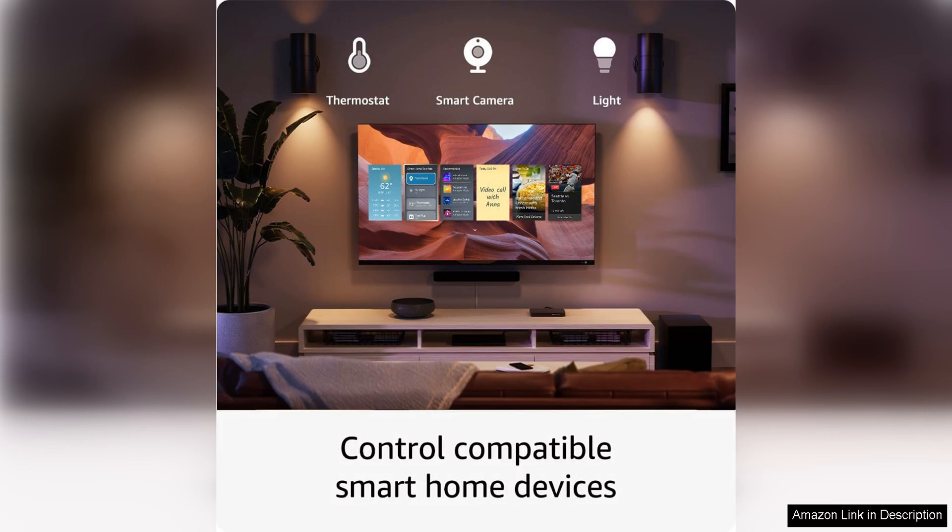Overall, the certified refurbished Amazon Fire TV Stick 4K Max is a top-notch streaming device that offers incredible value for the price. With its impressive 4K Ultra HD streaming capabilities, Dolby Vision and Dolby Atmos support, and easy setup process, this device is a must-have for anyone looking to enhance their home entertainment experience.